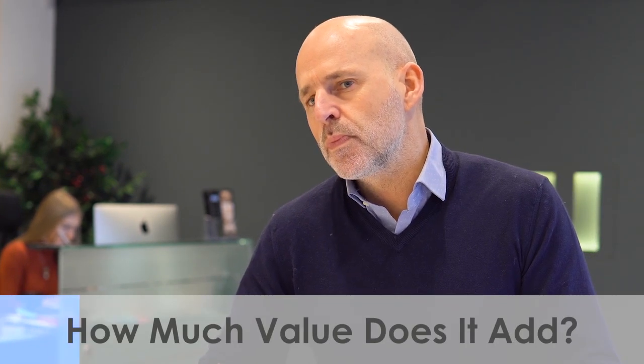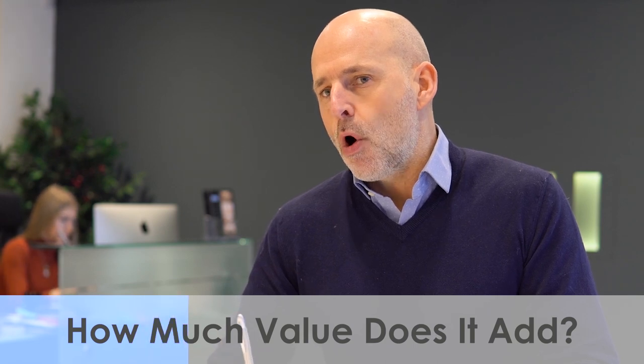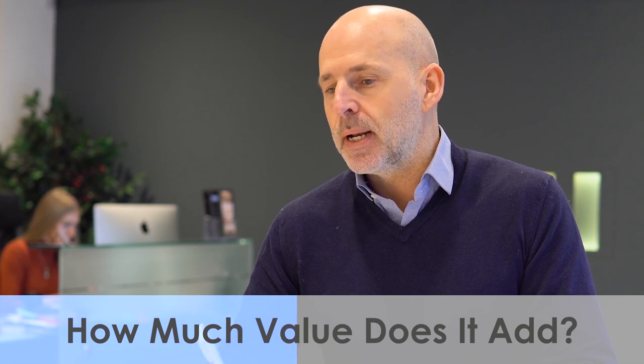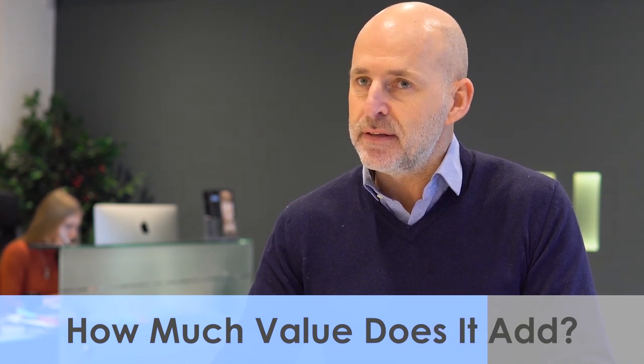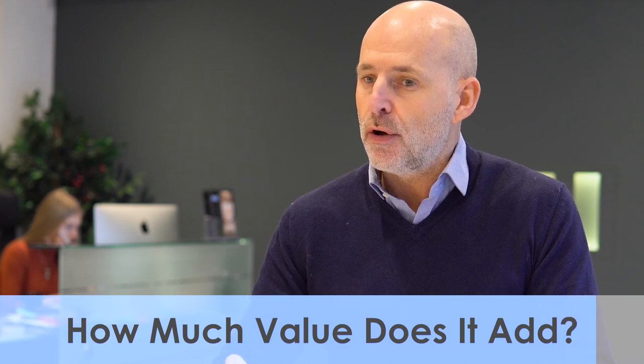How much value does a loft conversion add to a property in London? It all depends on what area of London the clients live in, plus how big the loft conversion is, but on average it's going to increase the value by 20 to 30 percent on the market value of the property.